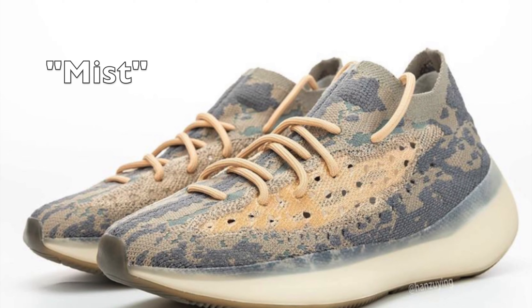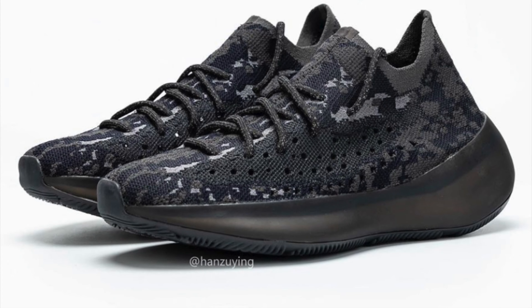Next up, we have two colorways of the Yeezy 380. The Alien colorway was very popular with good reviews, though it was a limited release. I think the upcoming Mist and Blackout colorways will definitely be popular, with resale prices between $350 to $450. Usually the original colorway goes for the most money — that's true regardless of brand — but I think because of the popularity of this new Yeezy silhouette, the Mist and total black colorways will do very well too.